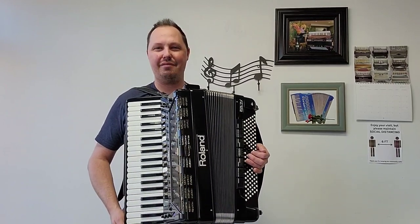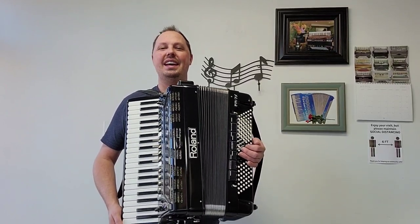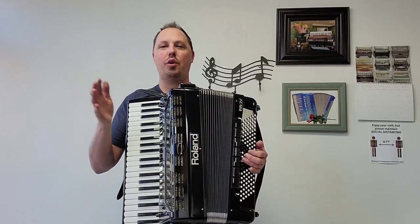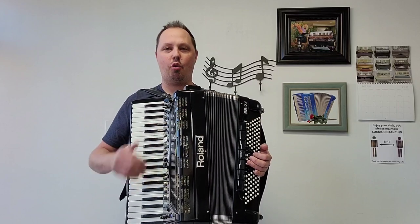Hello everybody, this is Kevin Solecki from Carnegie Accordion Company in Pittsburgh, Pennsylvania, here with another pre-owned Roland FR7X Piano Accordion.